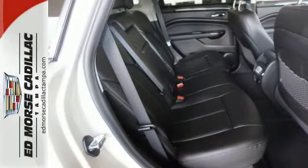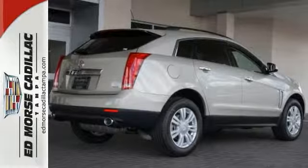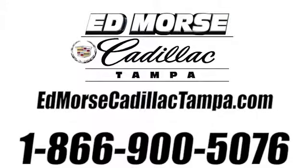Talk about grabbing attention. Get into this Cadillac today. Call us today at 866-900-5076. For value and for service, it's Ed Morse.